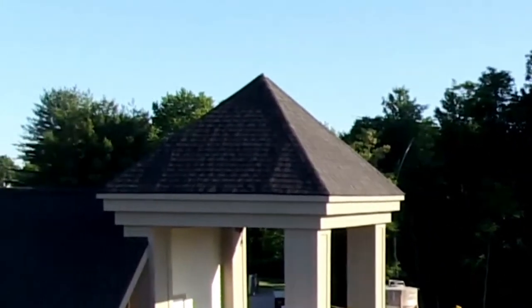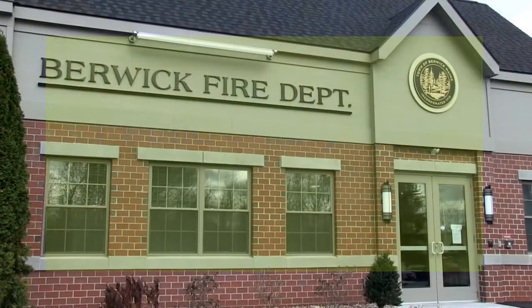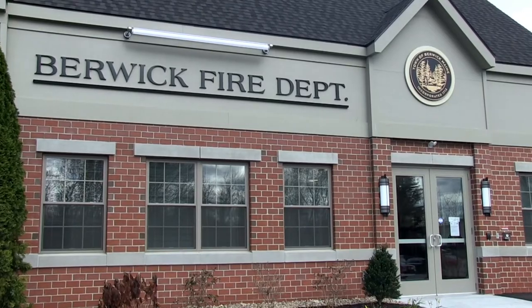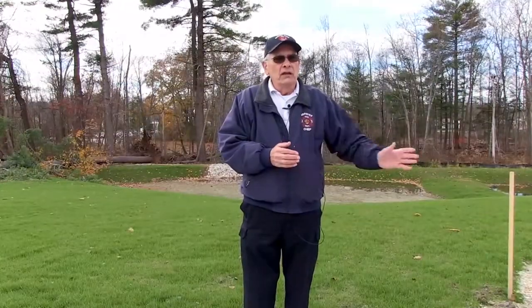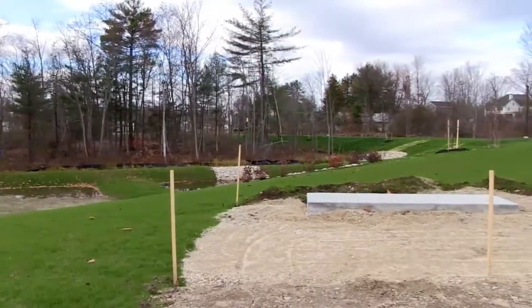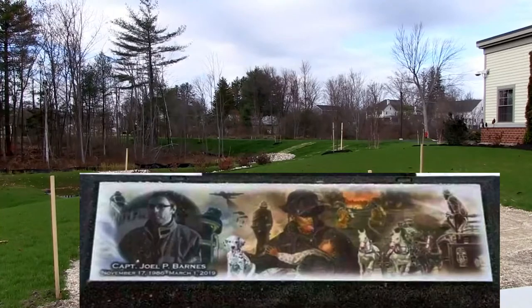The road coming into the new entrance is the road that the Berwick PD used to use, and it's been renamed Public Safety Way. This is the main entrance to the new facility. We're open, we're functioning, and we really appreciate the Town's effort in supplying this great building. Just to my left right here is a site that's not completed at this point, but it will be the site of Captain Joel Bond's memorial, which is being worked on right now in memory of Joel.